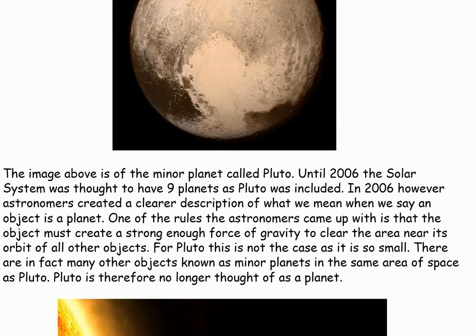The image above is of the minor planet called Pluto. Until 2006, the solar system was thought to have nine planets as Pluto was included. In 2006, however, astronomers created a clearer description of what we mean when we say an object is a planet.